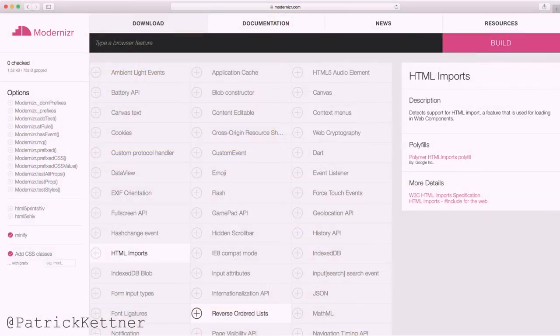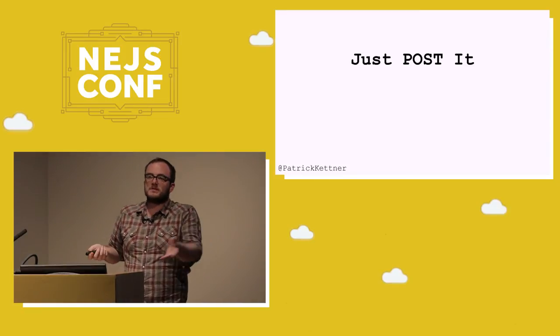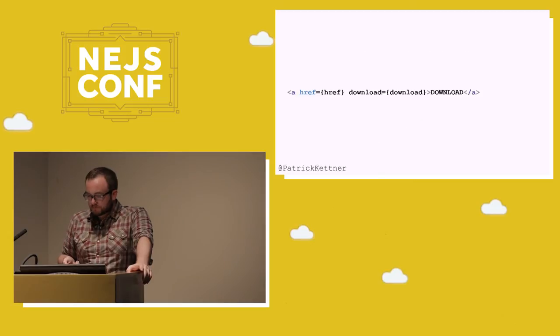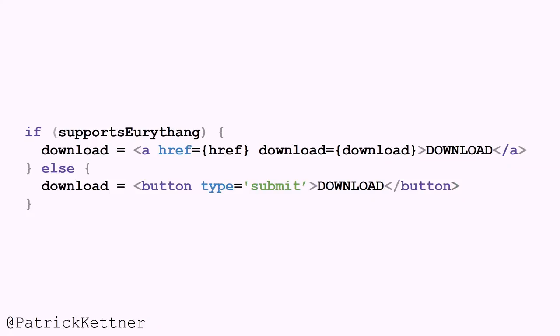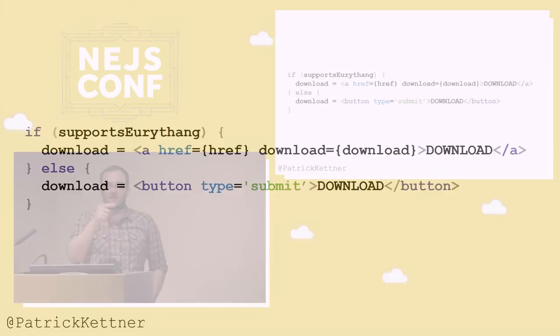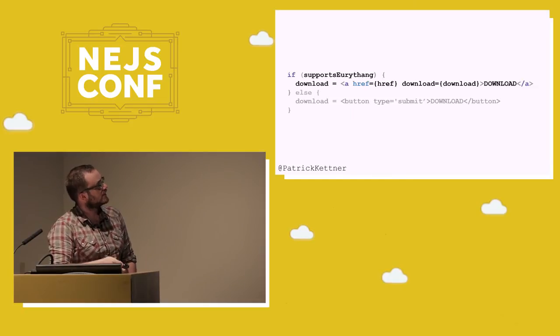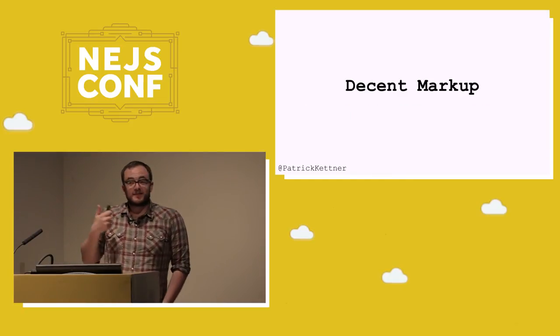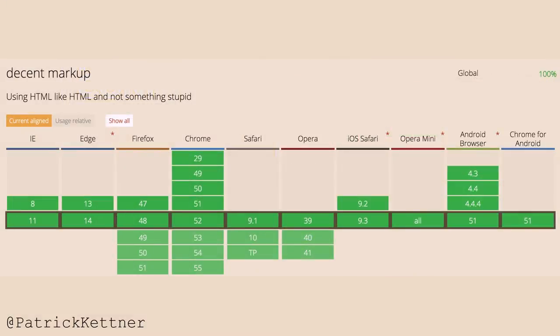We get all that data from our config file, and rather than using the anchor tag approach, we have a button type submit to download. You click that and it goes off to the server, the server builds it for you and sends it back. If the browser supports all the stuff, you get the anchor tag; otherwise you get the server-side download. This works because we support decent markup. The cool thing about decent markup is it's supported everywhere if you build good code.